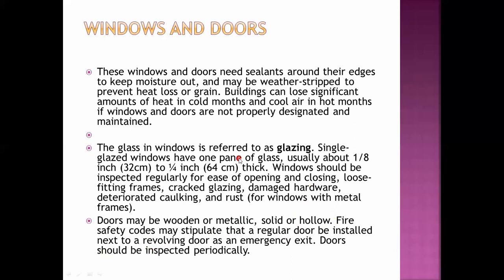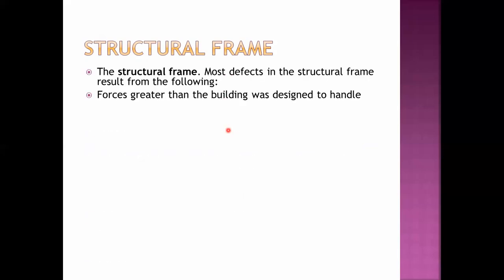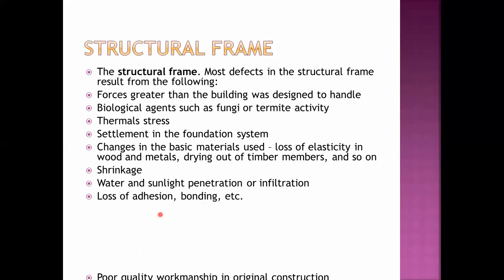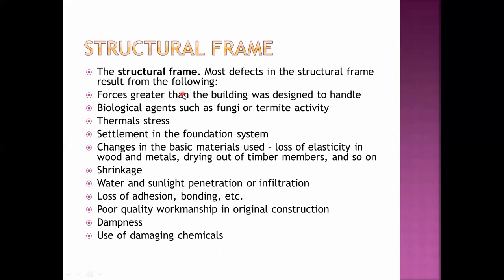For the structural frame, defects can result from the following causes: forces greater than the building was designed to handle, biological agents such as fungi or termite activity, thermal stress, settlement at the foundation system, changes in basic materials used — usually loss of elasticity in wood and metals — drying out of timber members, shrinkage, water and sunlight penetration or infiltration, loss of adhesion or bonding, poor quality workmanship in original construction, dampness, and use of damaging chemicals.